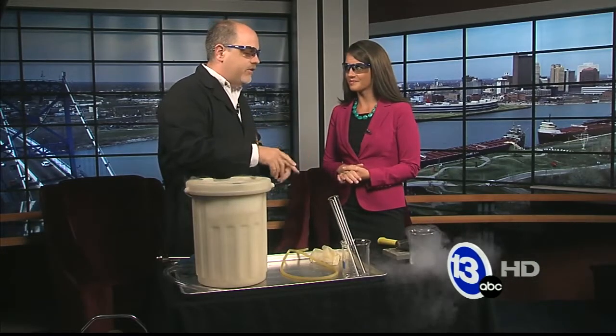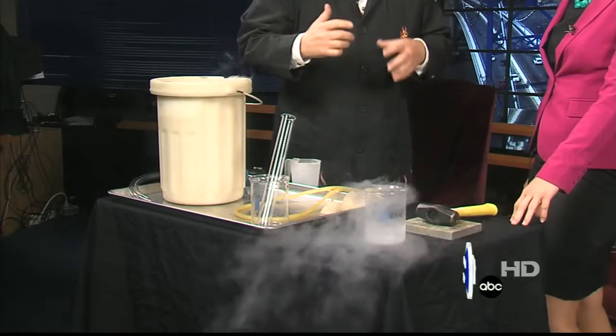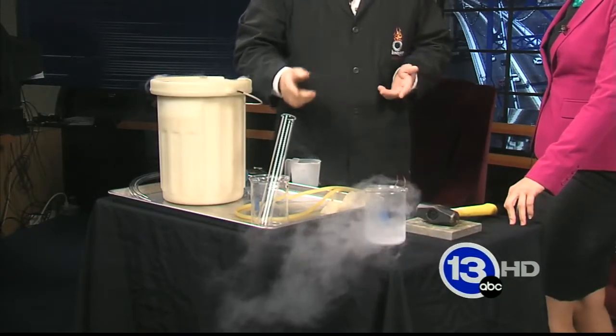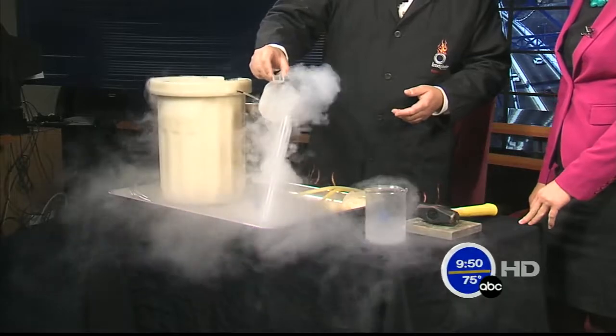Even though it's 320 degrees below zero Fahrenheit, what's it doing inside that beaker? Boiling. Exactly, it's boiling. Boiling is changing from a liquid to a gas. Most people think that something boiling has to be very, very hot. It's not the case — it's just changing from a liquid to a gas. You can do something pretty cool with that fact that it's boiling and creating gas.